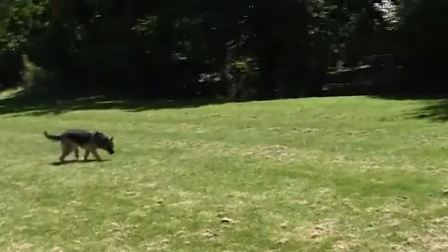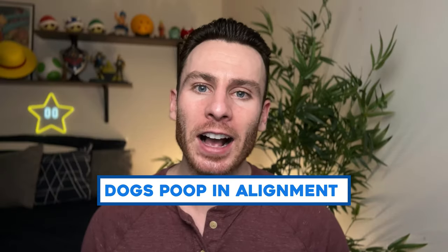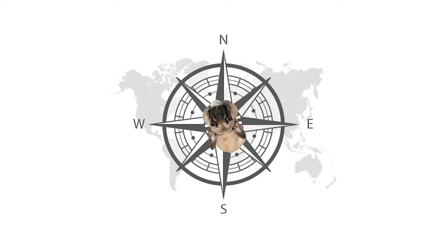The way dogs poop is a little more complicated than you might think. If you've ever wondered why a dog has to smell, spin in circles, and make sure it's just the right spot — it's because they actually align themselves with the magnetic field of the earth. We don't know exactly why dogs do this, but when they poop, they always face either north or south. Dogs do not poop east to west.